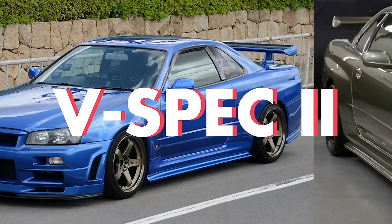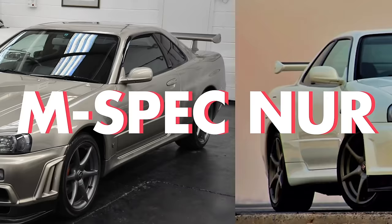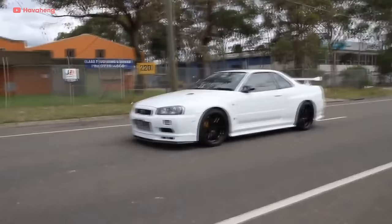And the special editions added even more on top of that — there was the V-Spec, the V-Spec N1, V-Spec 2, V-Spec 2 NUR, V-Spec 2 N1, M-Spec, and M-Spec NUR. Don't even get started on the race cars. The R34 was a distillation of everything that made a GT-R a GT-R.